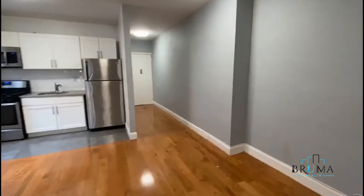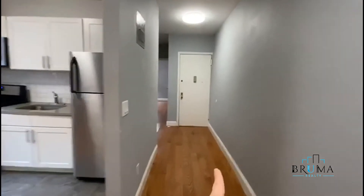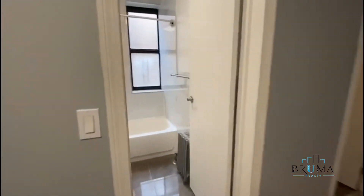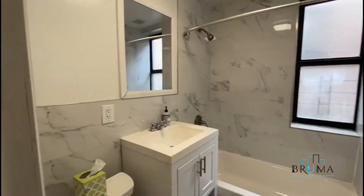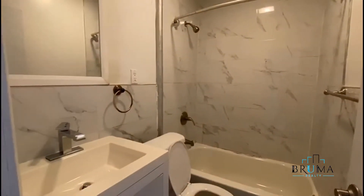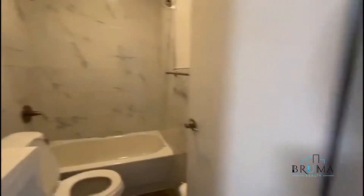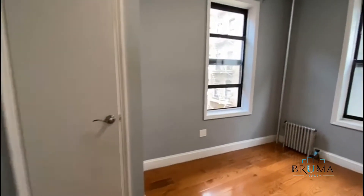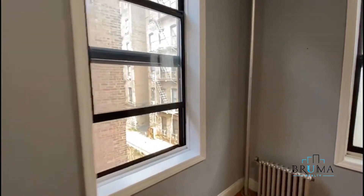And back here, we've got the main entrance right ahead. Bathroom number one. Bathroom number two. Bedroom number two, bedroom number four. Closet. Two windows.